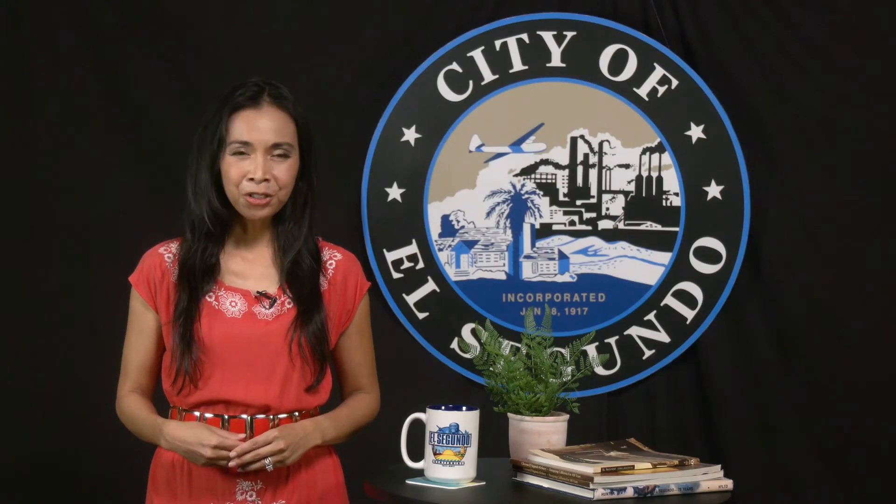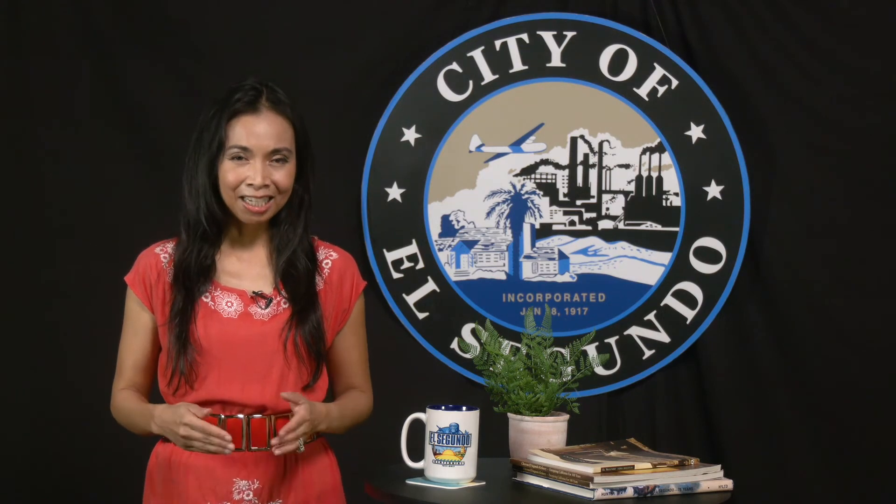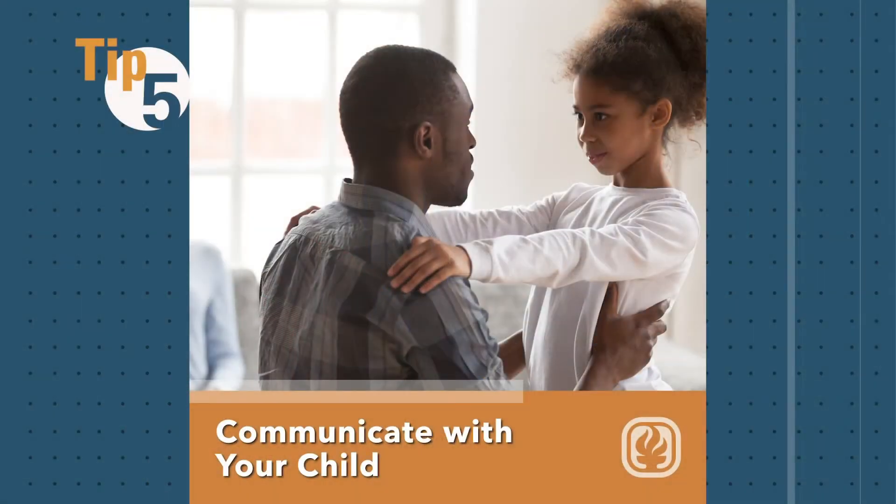And this last tip is for all you parents out there. Communicate with your child. It's a good idea to check in with your child at the beginning and end of each day. Ask them what their goals are for the day and if they have the support they need.